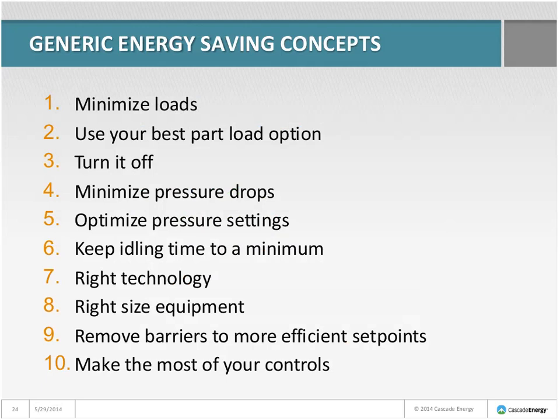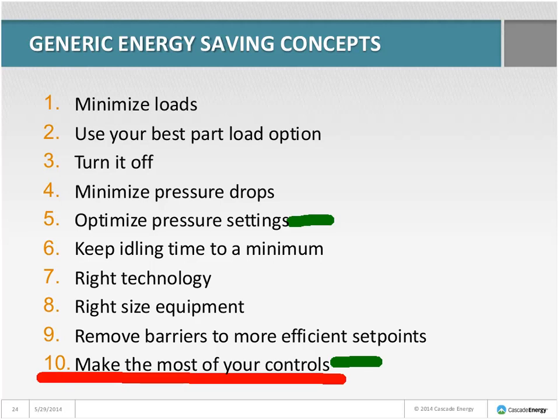For the 30-horsepower palletizing compressor — moving from inlet modulation to load-unload and adjusting settings — the energy-saving concepts in play were: optimize pressure settings, a big one by reducing from 130 PSI down to just above 90 PSI; and make the most of your controls, since they had the ability to use load-unload but didn't know it, and getting that working was a major win.